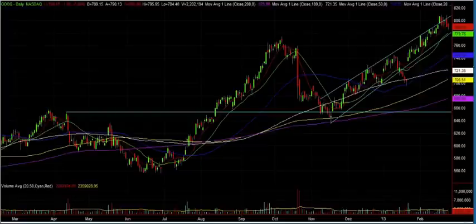And the last chart, for Google. Here we have it basically flat today, making some consolidation around the 807.90 level. I continue to think we're going to consolidate around this level. I would leave Google alone for a while until it breaks out to new highs.